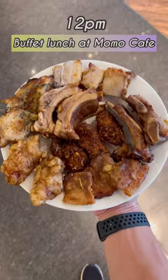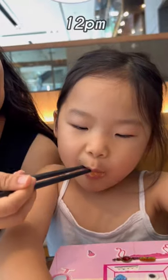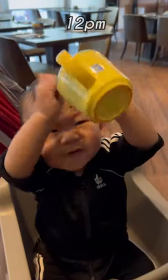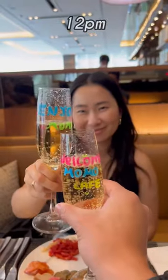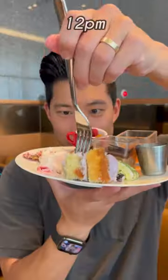After exploring a bit more, we headed back to our hotel for more food. Buffet lunch at Momo Cafe has so many delicious options to choose from. We made sure to try a bit of everything. After a surprise champagne toast, we headed over to the dessert station. There were so many yummy looking options, and all these desserts tasted perfect.